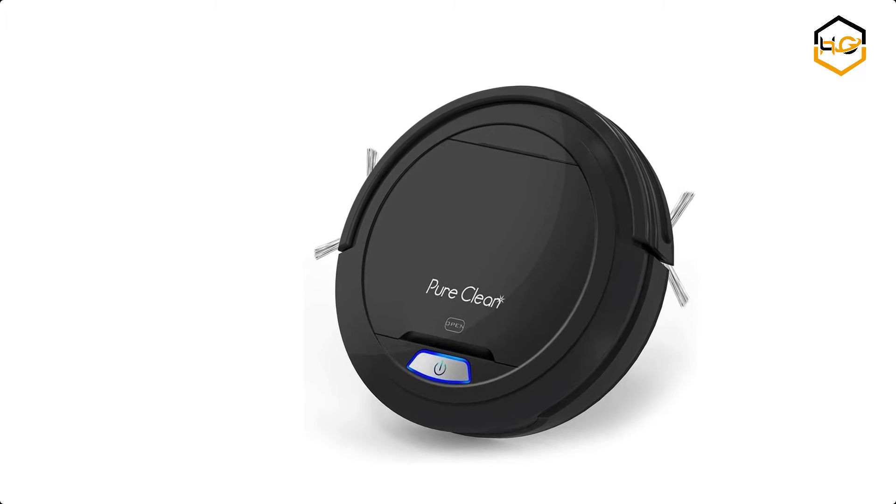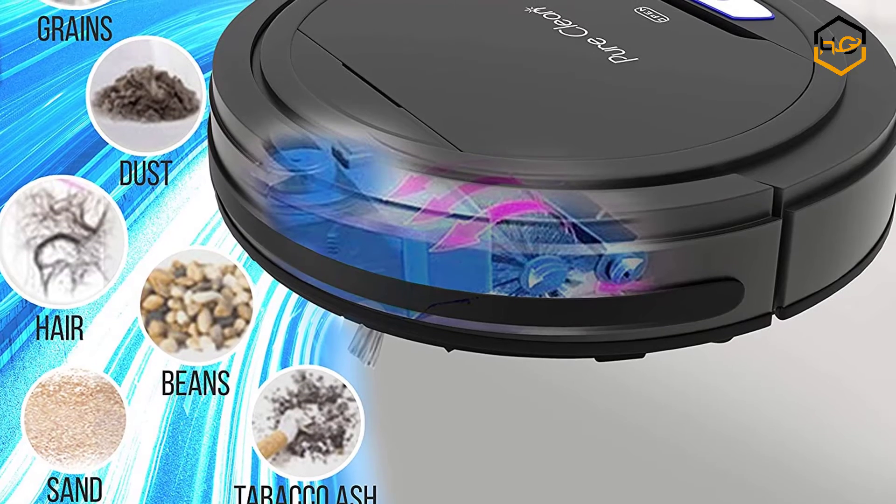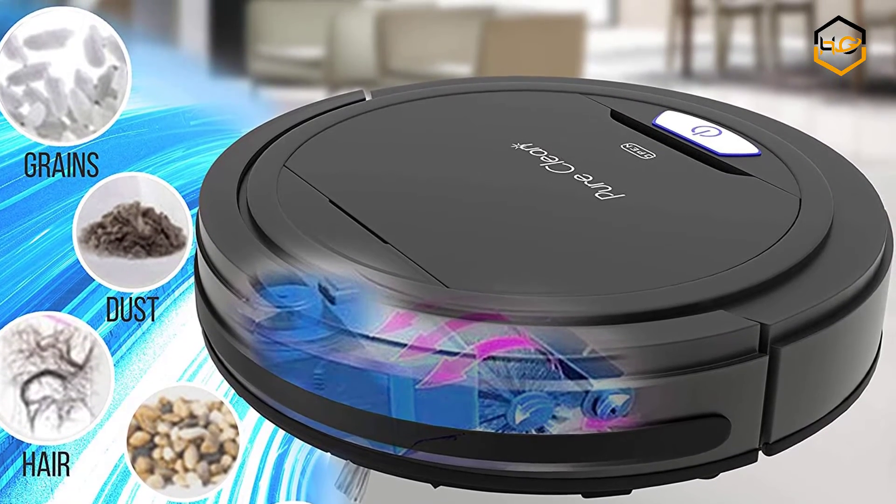At number 3 we have the Pure Clean Robot Vacuum Cleaner. The vacuum robot features a 2.9-inch low profile that allows it to travel through any room and is small enough to fit under the couch or bed in your house.